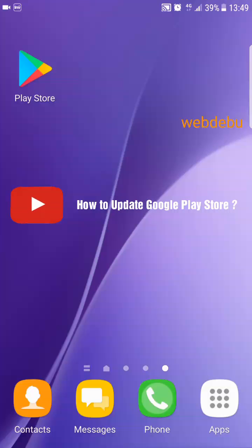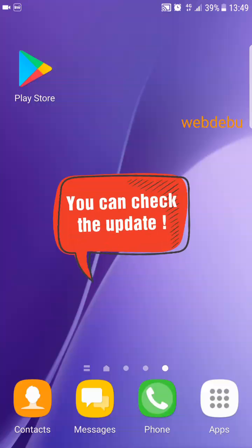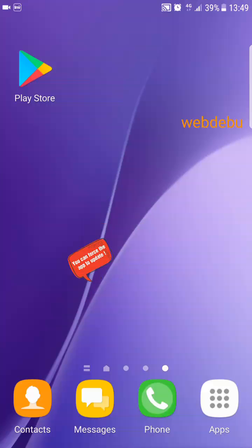Hello everyone. In this video, I will show you how to check if Google Play Store is updated. Also, you can learn how to force the Google Play Store app to check for an update. Normally, the Play Store app is updated in the background, but it's nice to know you are running the latest version of the app. So, let's begin.